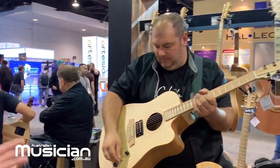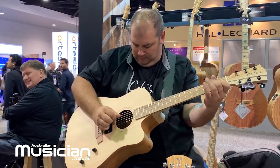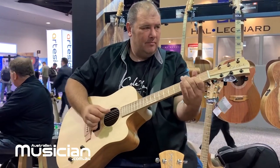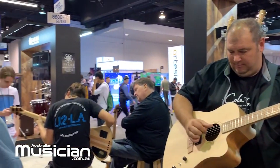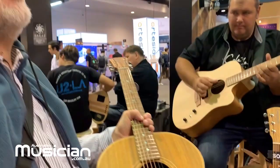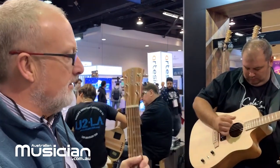It's got a Bunya top, Blackwood back and sides, contrasting hardware. The top's not quite as dense so it doesn't work quite as well, and the pickup's not quite as good, but it still sounds pretty damn good. It's $2,399 retail in Australia. This one is $2,799, and the Fat Lady and the Angel are $3,499 in Australia.